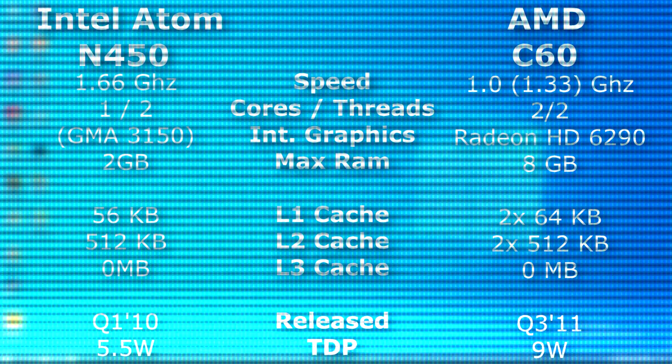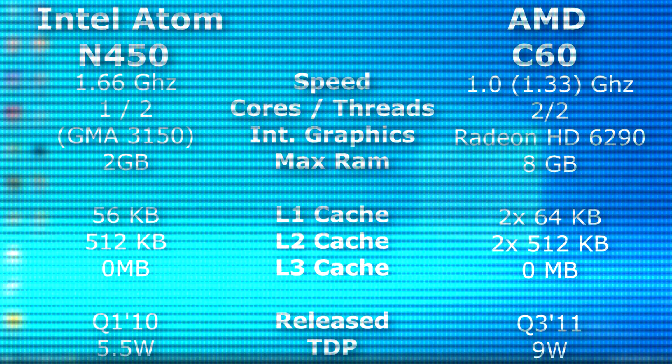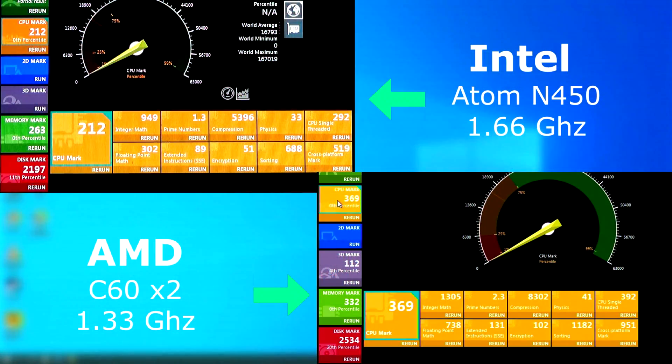Just a note: I have no way of directly capturing VGA, so I'll have to record the monitor with my camera. I used an external monitor so that both Netbooks could run at the same resolution. In Passmark's CPU test, the Atom fell far behind. Even in the single-threaded test, the C60 scored 100 points higher.